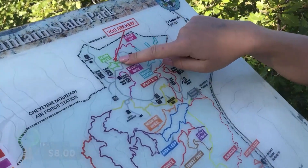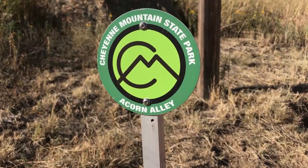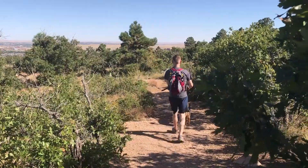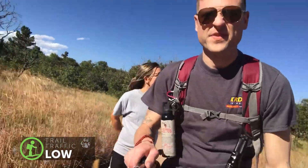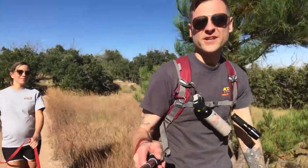We're right here on the map, so we're about halfway through our hike right now. Acorn Alley is a flat, shaded trail that winds through the foothills of Cheyenne Mountain. It's a short, quiet hike and is perfect for hikers of all skill levels.